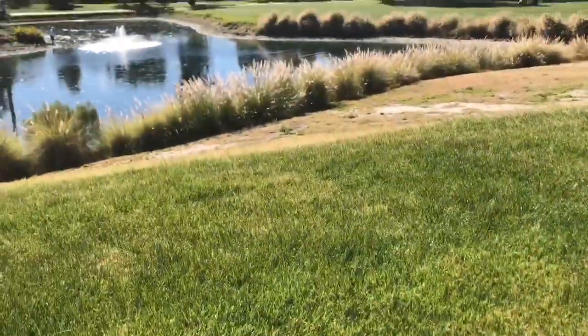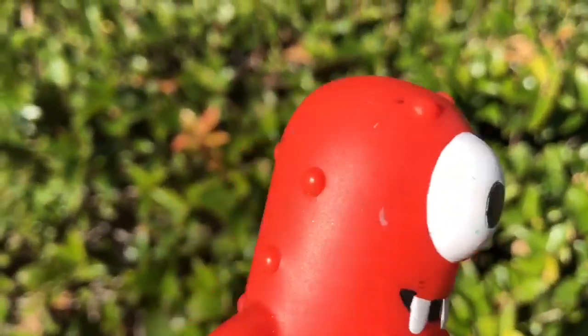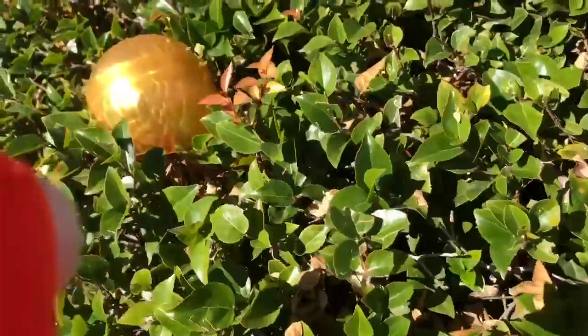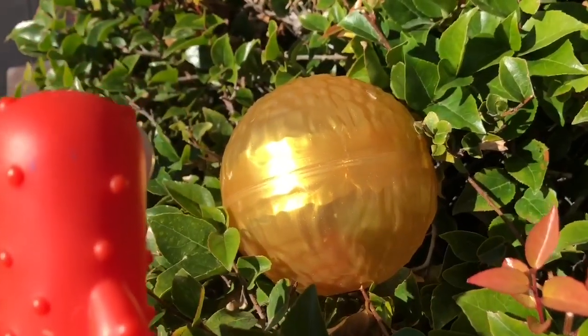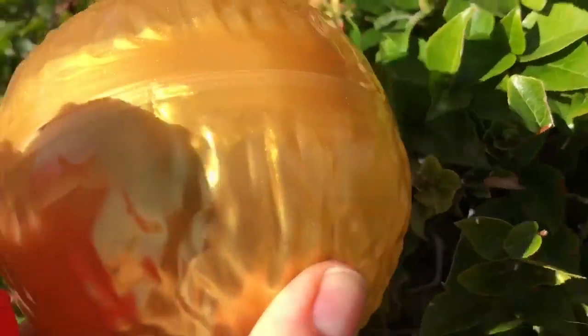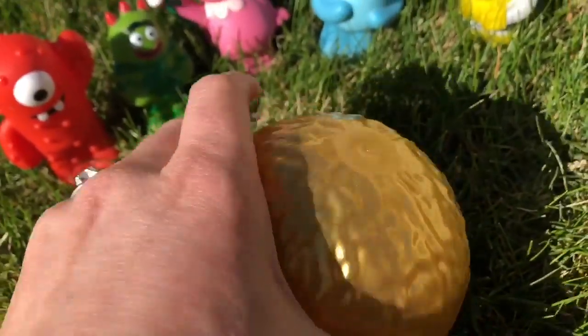And they're on the search for a special surprise today. Muno looks in the bushes. Do you see anything unusual, Tiny fans? A big golden ball. It looks like we can open it up. Let's take it to the rest of our toys. I wonder what could be inside.